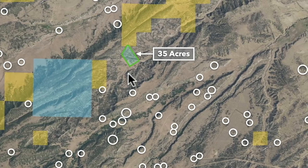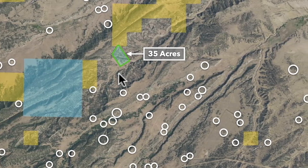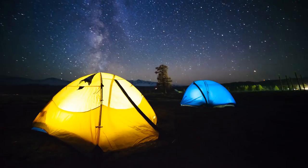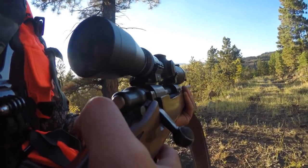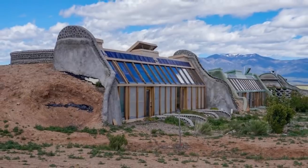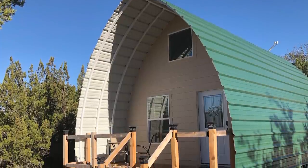There's no HOA, there's no HOA fee, and there's no time limit to build. If you were to build, the minimum dwelling size is only 600 square feet. You can camp on the property, hunt, hike, horseback ride, build an off-grid home — maybe one of those earthships or an arch cabin. So there are a lot of possibilities.